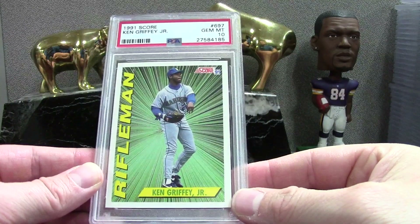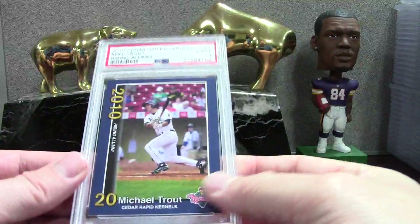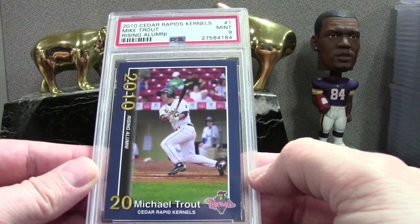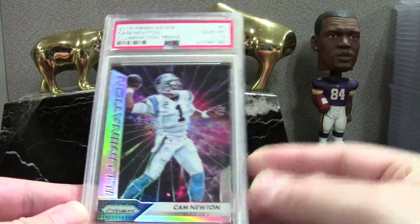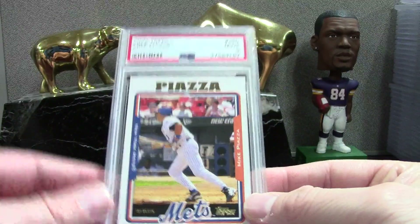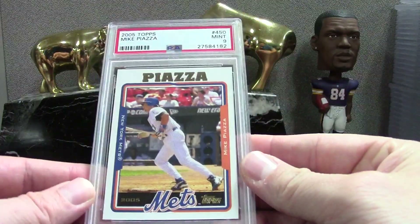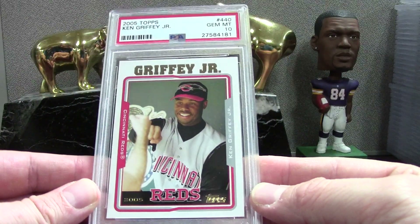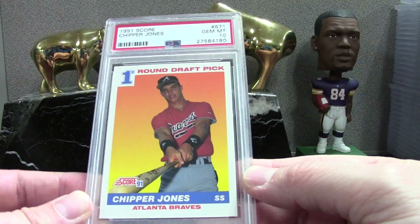Another Griffey — '91 Score Rifleman, a really low-end insert but it looked good, PSA 10 on that one. Here's a Trout — one of those minor league issued cards, Rising Alumni number one with blue, Mint 9 on that. Here's an Illumination Prism Cam Newton PSA 10 — as long as you're not scratched or dinged you should be good for a 10. Here's a Piazza — 2005 Topps base, Mint 9, playing for the Mets with the Fu Manchu. Griffey PSA 10 on that one.